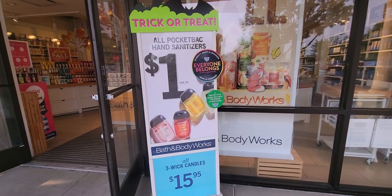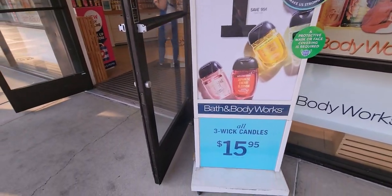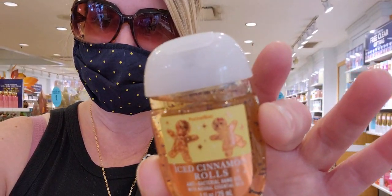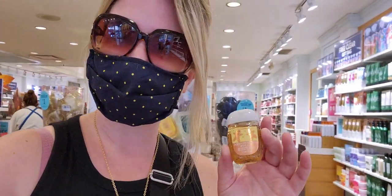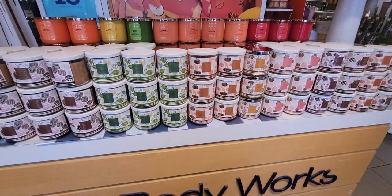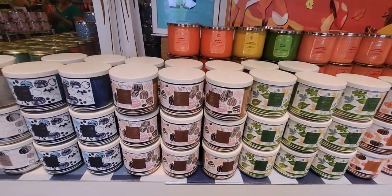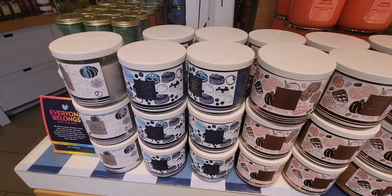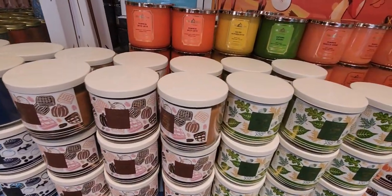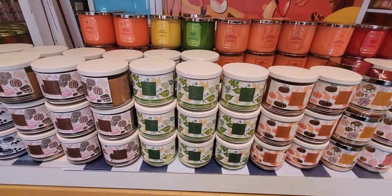Hi friends, welcome back to my channel, it's me Sarah Star. Today is the one dollar pocket back sale, and look what I found — iced cinnamon rolls, amongst other new Christmas pocket backs. I want to go ahead and show you everything they had in the store today, but before we do that, let's quickly look at what's happening at the front of the store, which is of course the new fall candles.